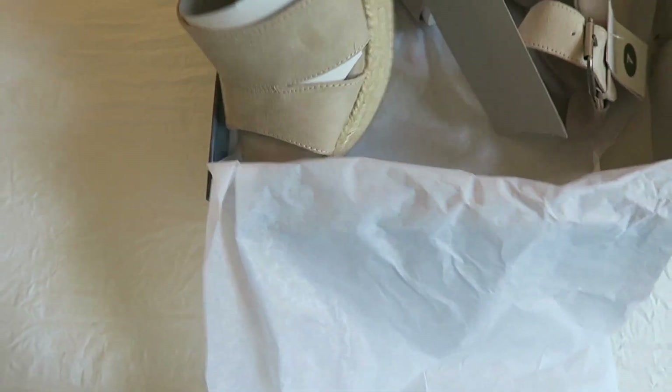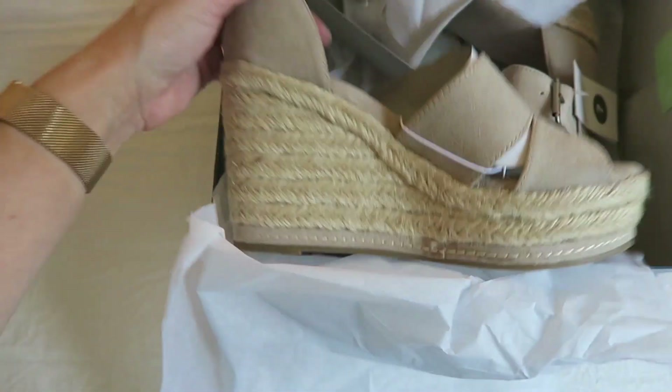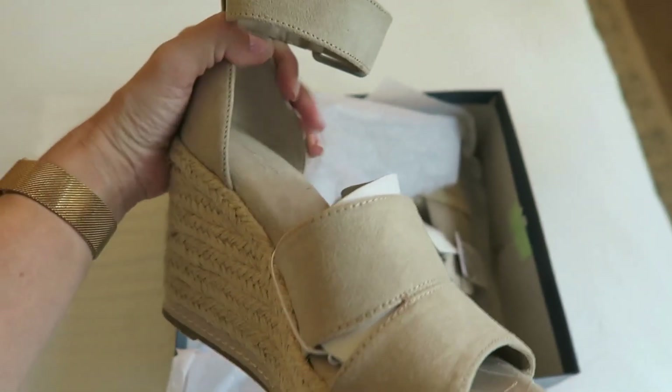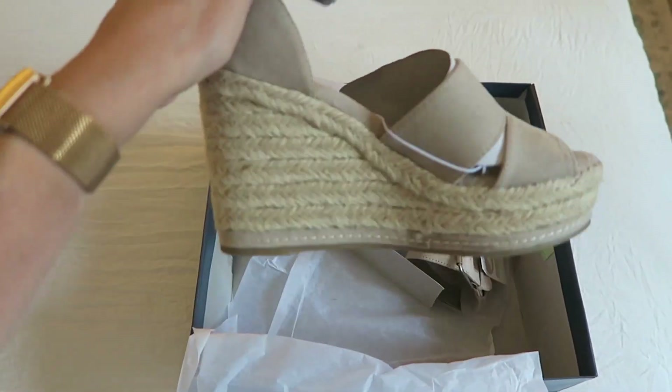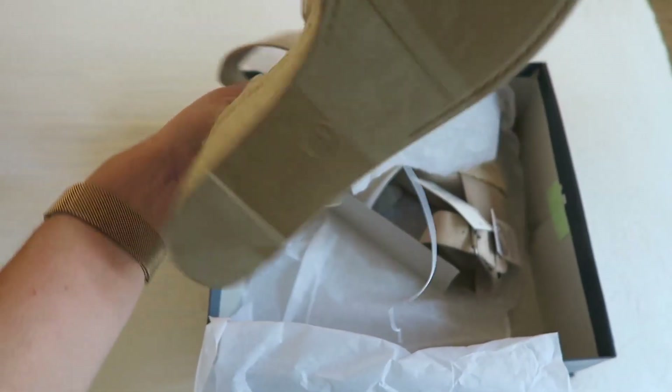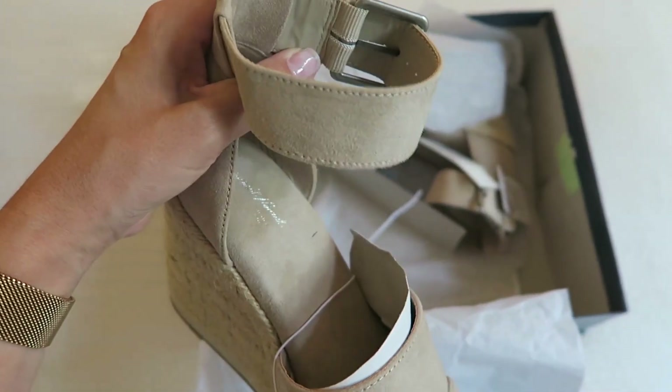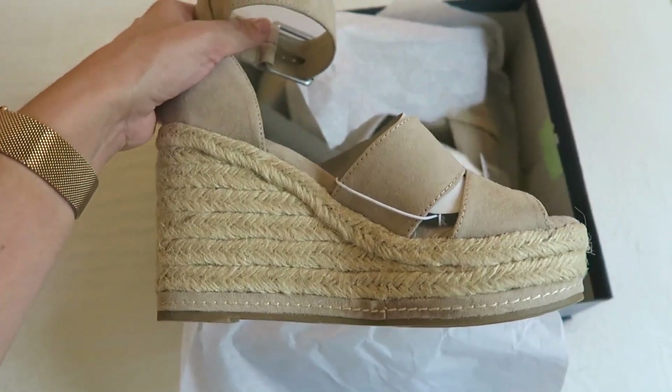Last thing I'm showing are these darling shoes from Target — Universal Thread — at $34.99. I haven't tried them on yet but they are so cute. I'm definitely taking these to the beach. I've had really good luck with Target shoes overall — they fit nicely and don't give me blisters — so I'm hoping these will be the same. Very excited about them!